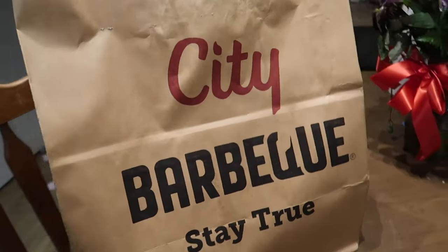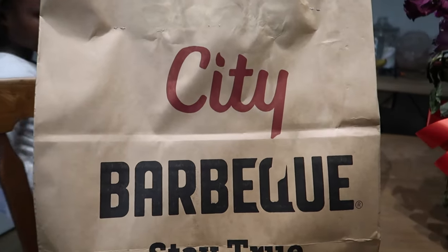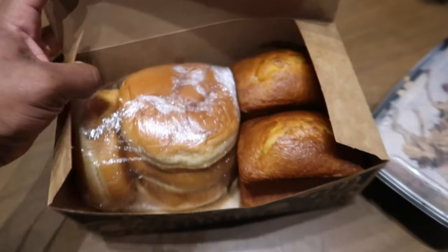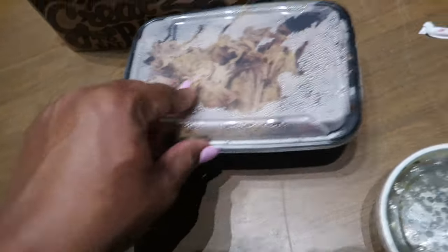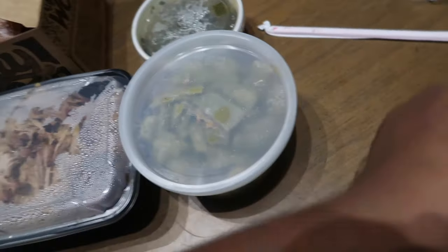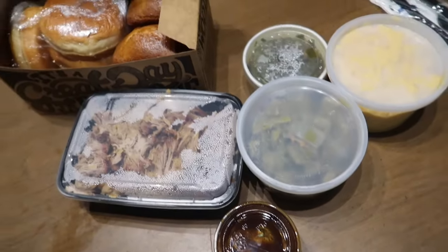Derek went and got City Barbecue for dinner — for the win — because I thought I was going to make tacos tonight but we don't have any taco shells, so that was not happening. Dinner comes with buns and cornbread. He got pulled pork, greens, green beans, macaroni, and barbecue sauce. That is dinner for tonight.